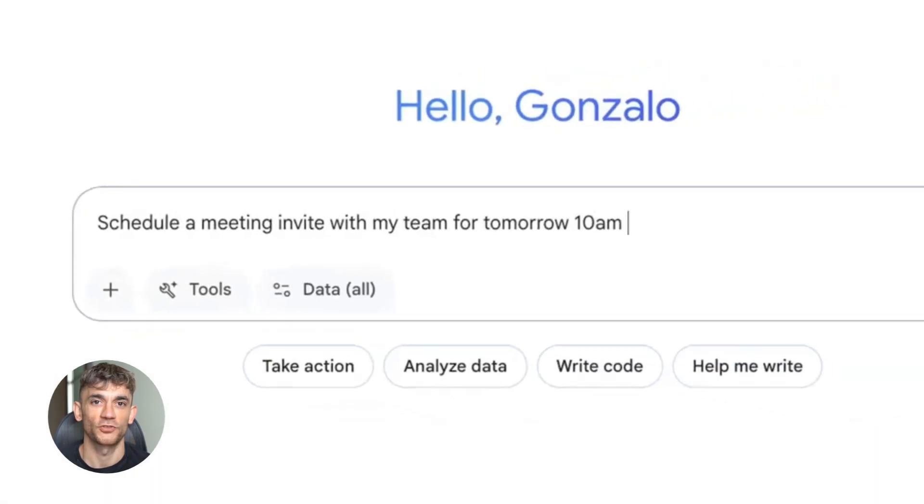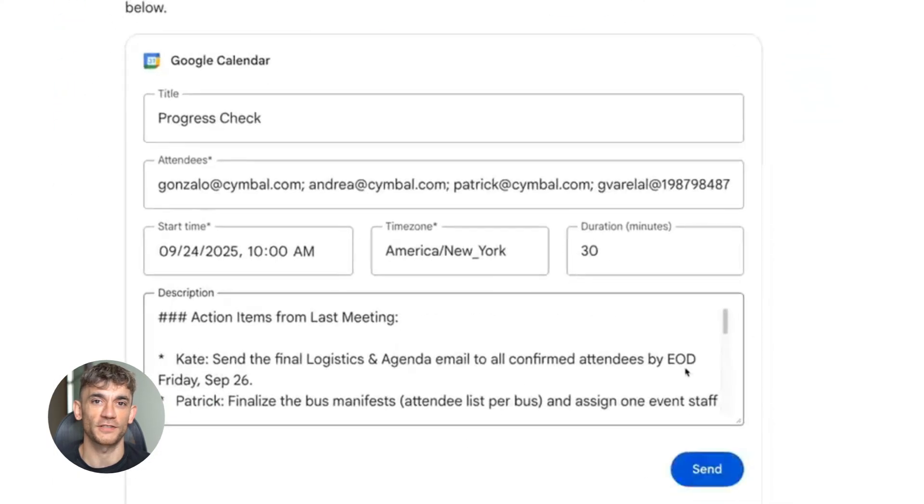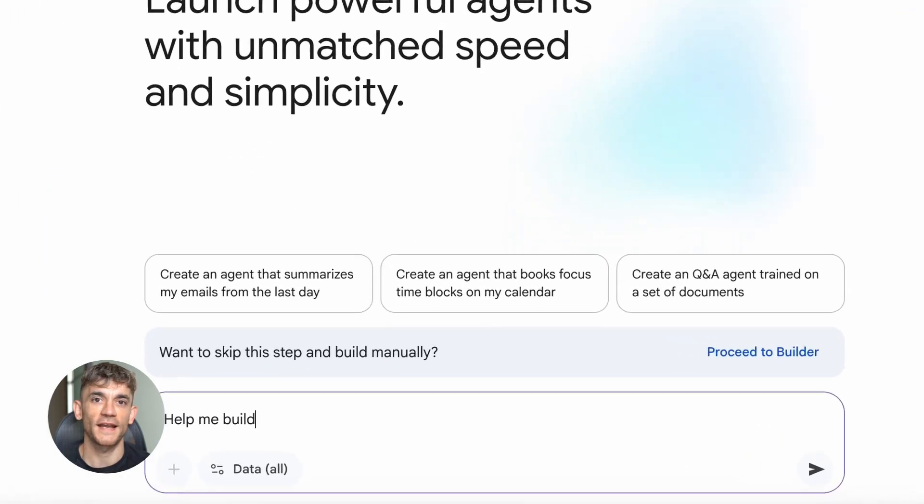This Gemini Enterprise update is insane. Google just changed everything. One search across all your apps, no more hunting through files, no more wasted time. This is the biggest productivity breakthrough and I'm about to show you exactly how it works.